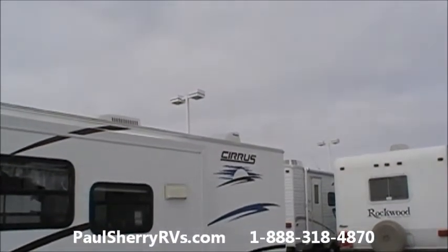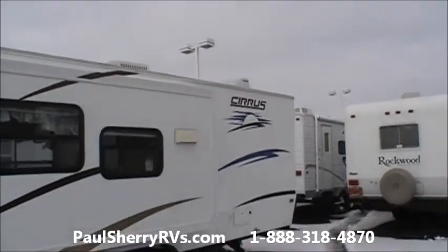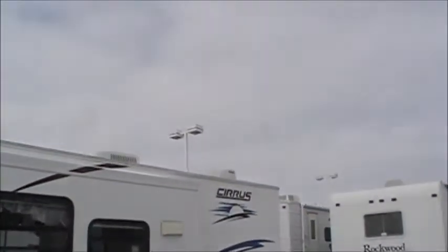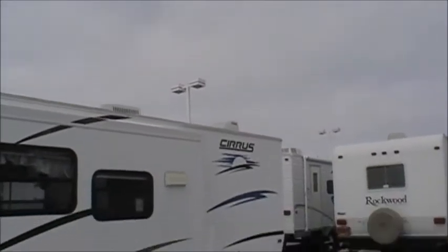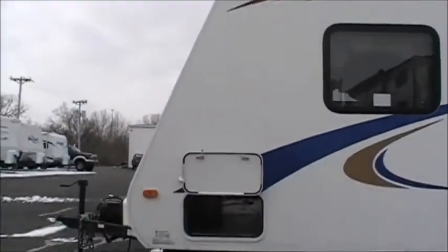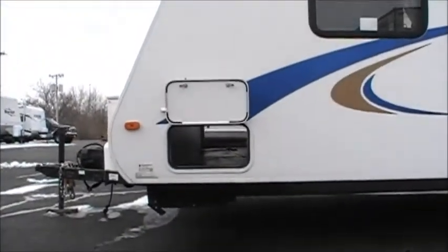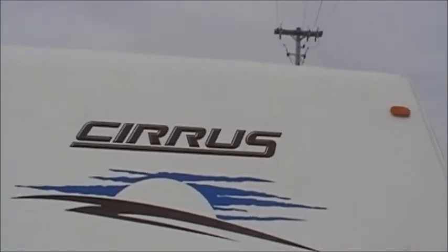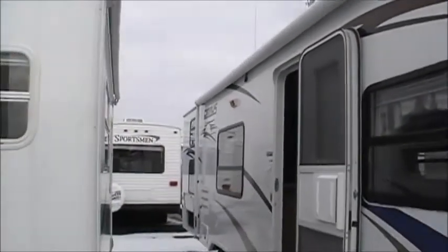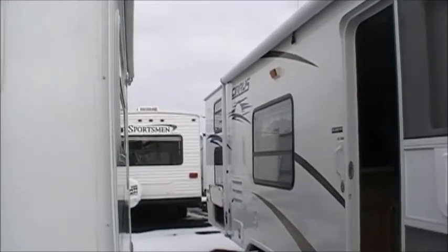This is a 2007 Cirrus. You can see that it was taken care of and loved by the previous owner. It's got max airs on the roof, outside shower, a slide out, full pass-through in the front, aerodynamic front end, a very nice size awning, and more storage in the rear under the rear double bunk.